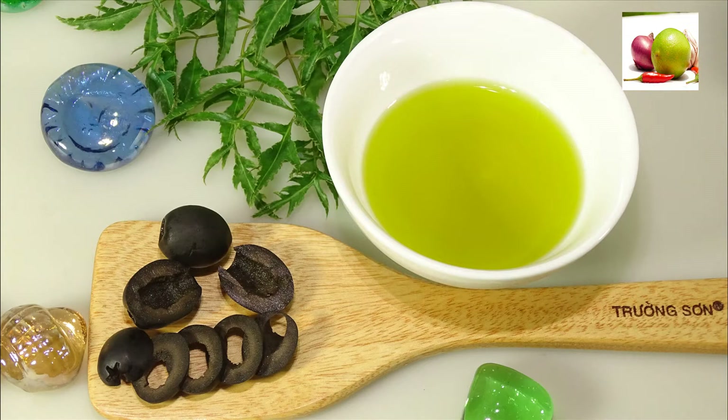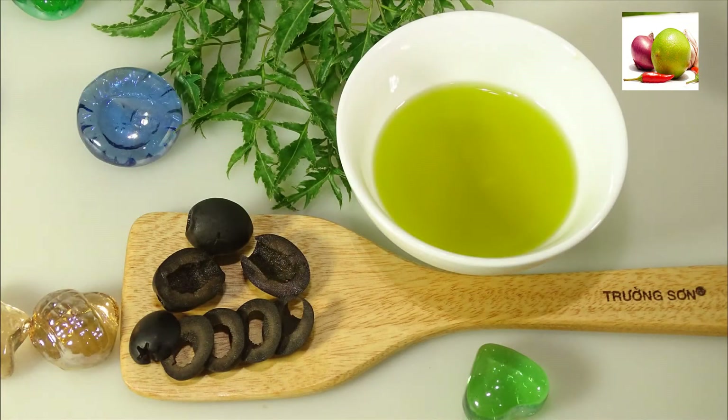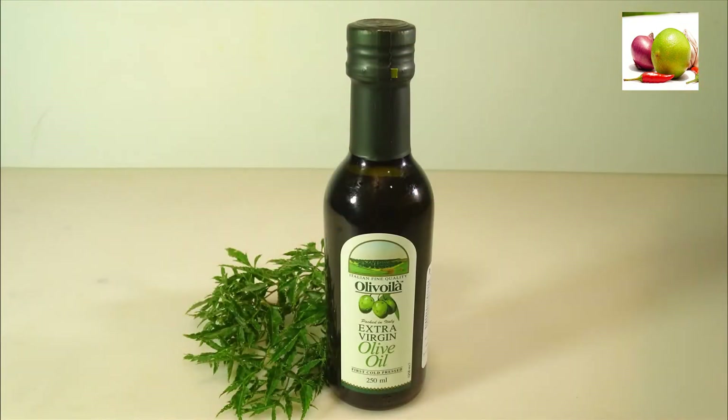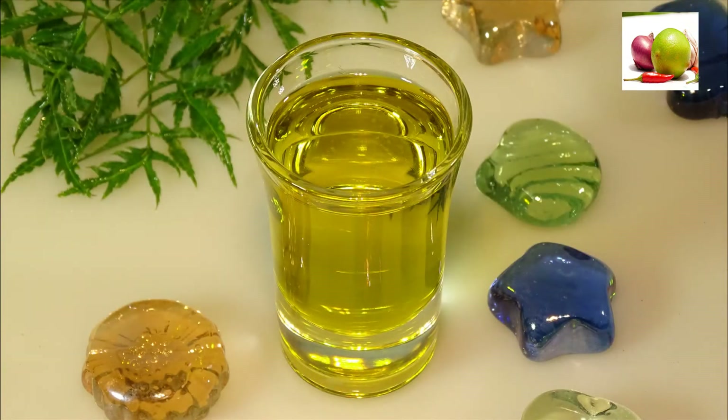Benefit 11: Helps prevent diabetes. Including olive oil in your diet can also keep your blood sugar under control. According to the Harvard School of Public Health, a diet rich in mono- and polyunsaturated fats — like one that contains olive oil — can help prevent diabetes. In another study published by the American Journal of Clinical Nutrition, consumption of olive oil was linked to a reduced risk of diabetes in women.